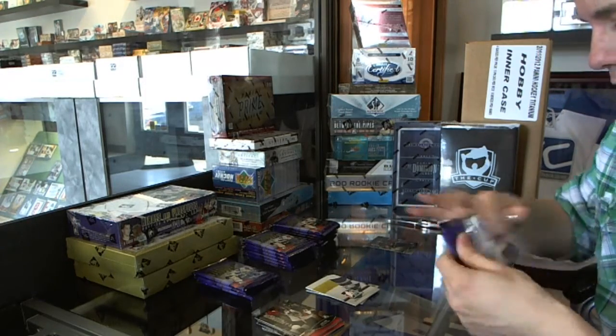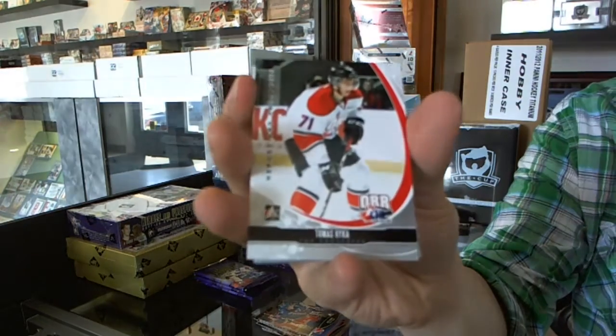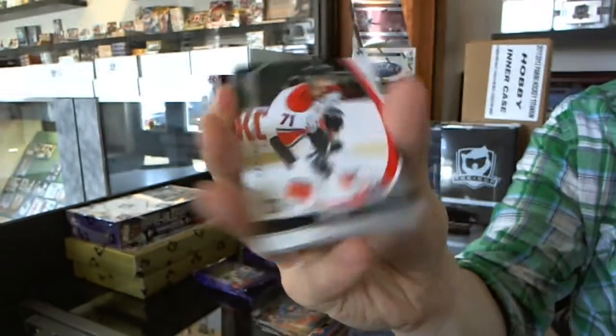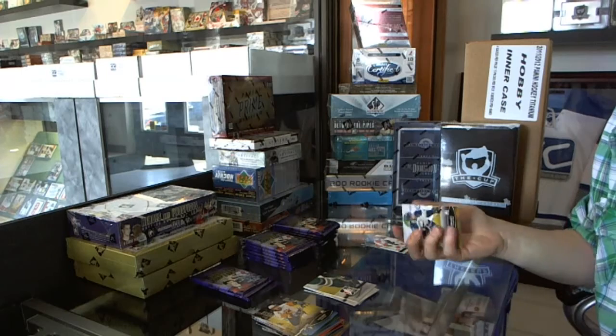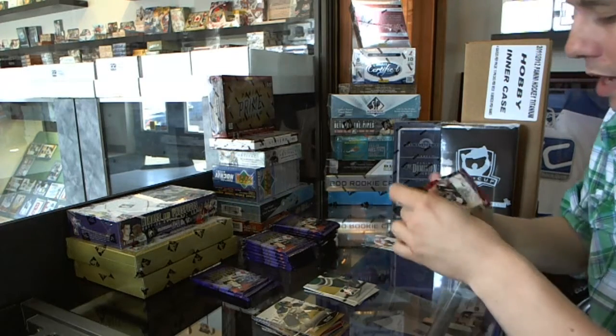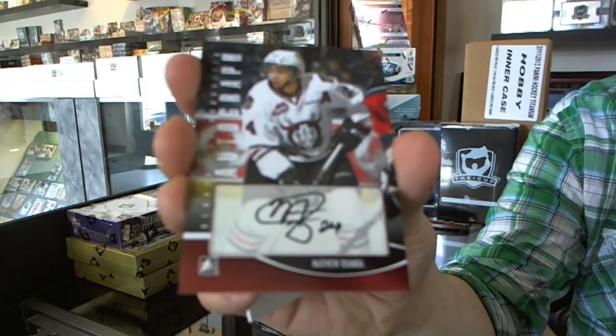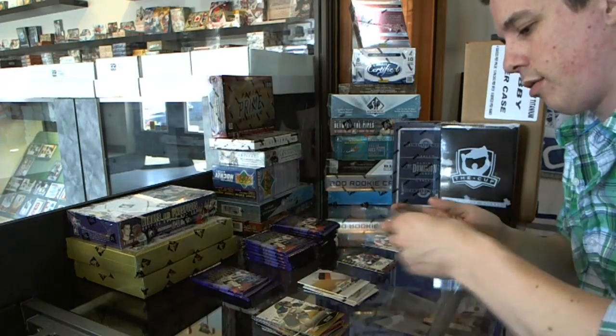Base. We've got a Top Prospects insert, Thomas Heike. Nice, we've got an autograph — Matt Dumba. Autograph.